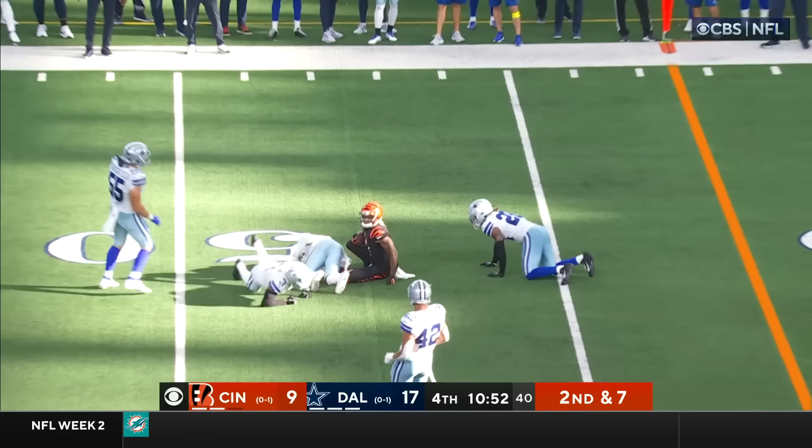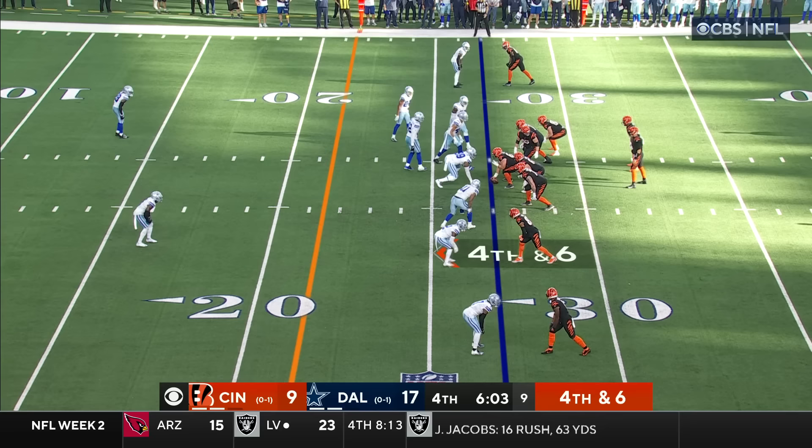Second and seven. He's got Chase, and that's his first catch of the second half.